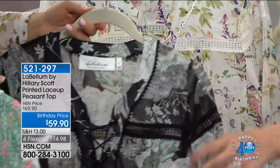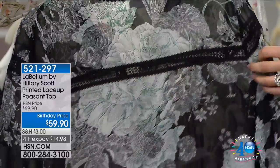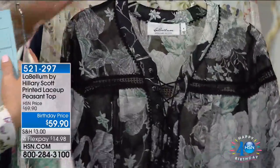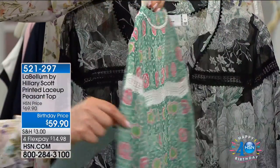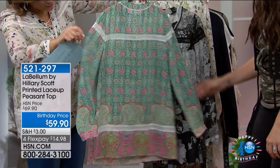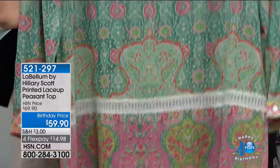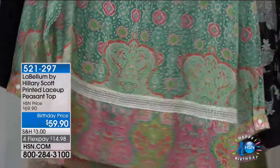A designer detail to note: the lace detail goes all the way around the sleeve and across the back — that's very hard to do. Somewhere else it might have just been a front detail, but carrying it all the way around is really special. The lace also goes all around the bottom.